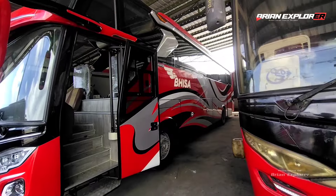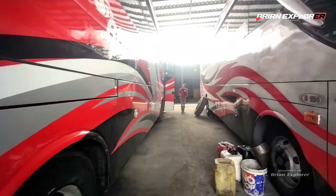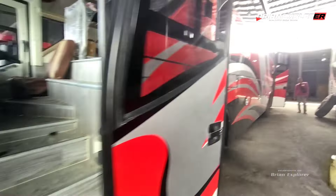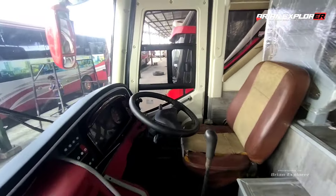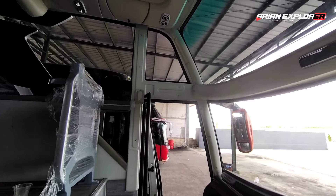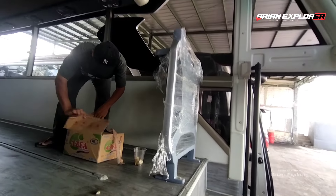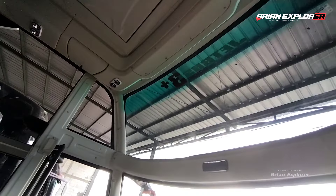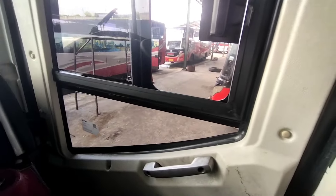Nampaknya kalau nggak salah ini tadinya unit wisata teman-teman, terus di-repair buat jatahnya Tiger. Lihat dari kacanya, bening banget. Saya coba naik ya. Nah, kita naik dulu teman-teman, lihat dashboardnya terlebih dahulu. Ini tampilan dari dalam untuk unit Jet Bus 3 HDD milik Bineka Tiger. Garisnya rapi banget menurut saya untuk hasil garapannya, pintu sebelah kanan bisa dibuka.